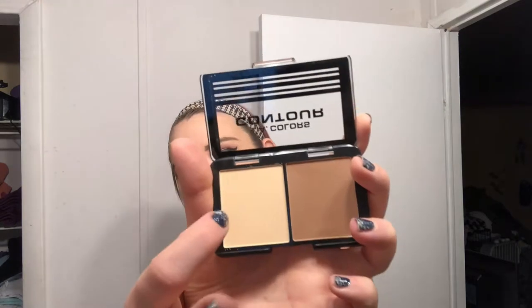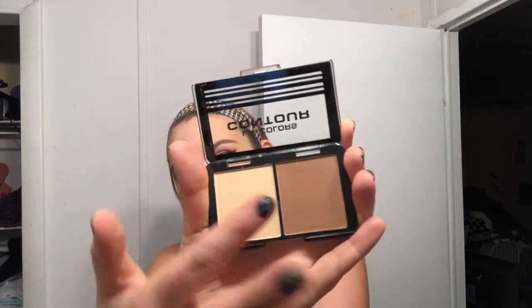Look at it. So I'm guessing that's your highlight — that'll be your highlight, and then this is your bronzer. Let me swatch that for you. It's like powder, a powder form. There's the contour, your contour.